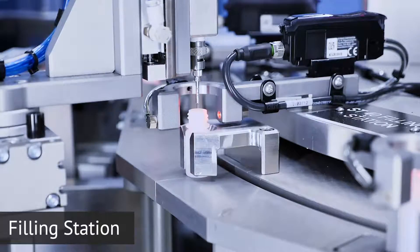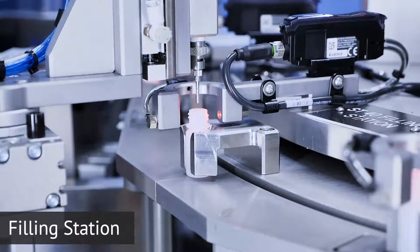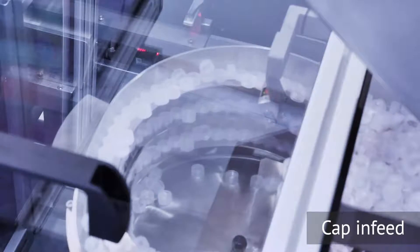The vials are then indexed under a dispense head, where a positive displacement pump dispenses a predetermined amount of solution into the vial.